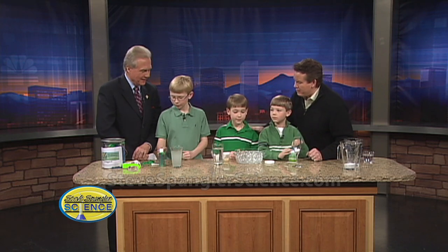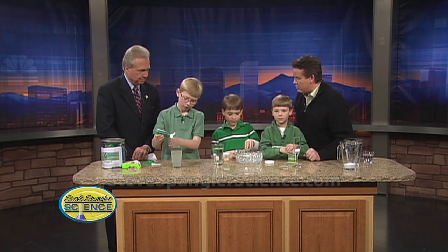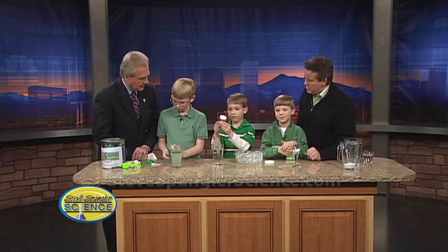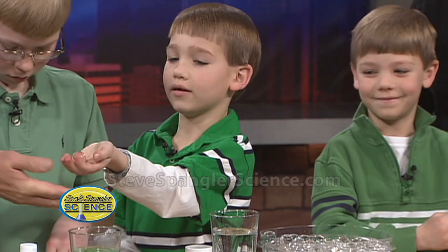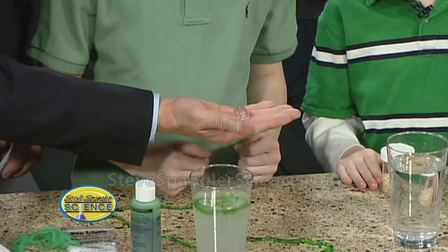Mark, you know about leprechaun eggs because you asked Ed where leprechauns came from. So tell Mr. Kobrick. These are leprechaun eggs, and they start out very tiny as you can see, but when you put them in water they turn out very big like this. May I have one? And they're perfectly symmetrical, I might add. They look like big marbles, but they're actually polymers too, is that right? Yes.